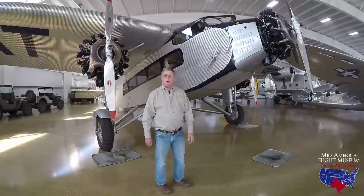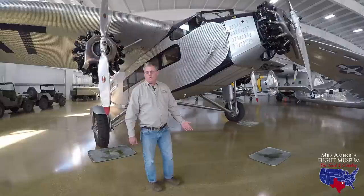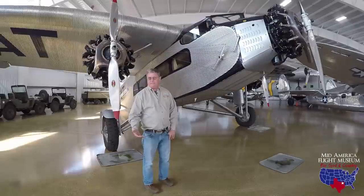Hey Eric, thanks for coming to Mid-America Flight Museum. I appreciate you being here and filming this walk-around of one of our most historic airplanes we have in our museum — our Ford 4AT Tri-Motor.